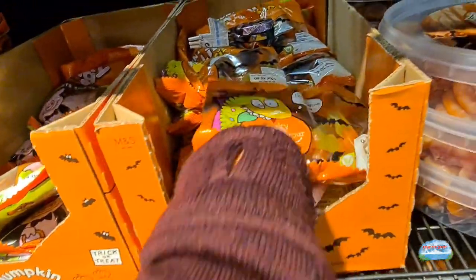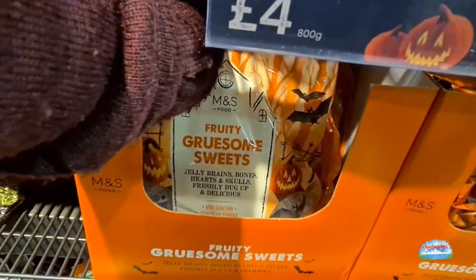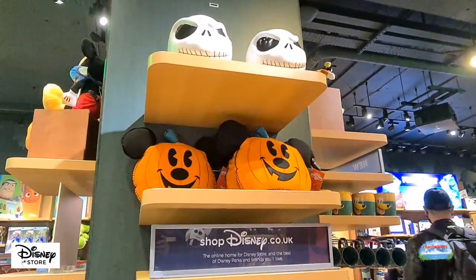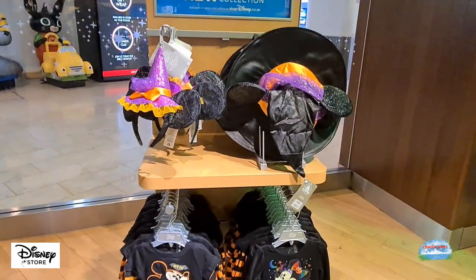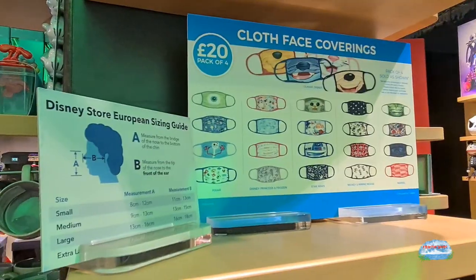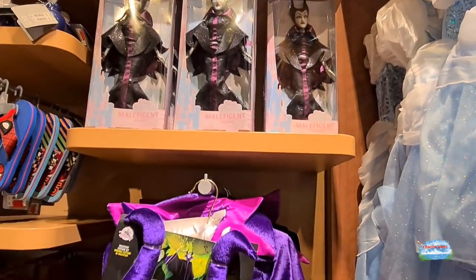Let's see if it gets spooky. Fizzy whizzy wings - they've got fizzy whizzy wings sweets here.